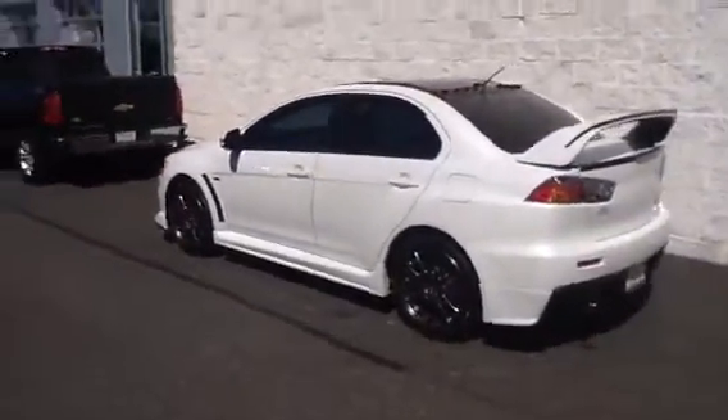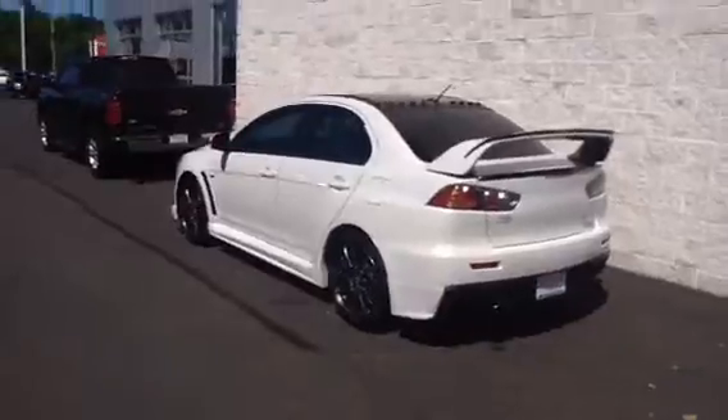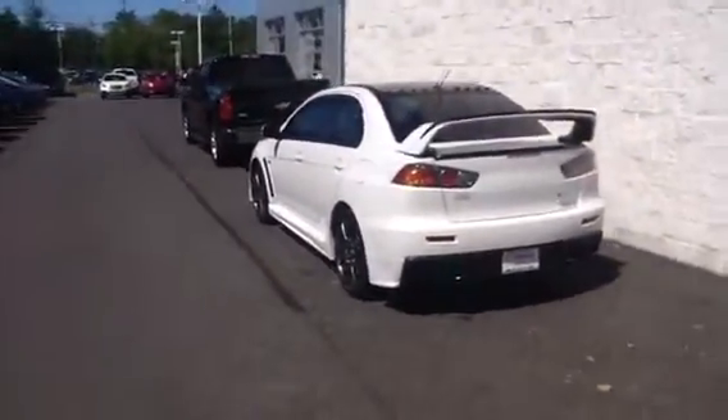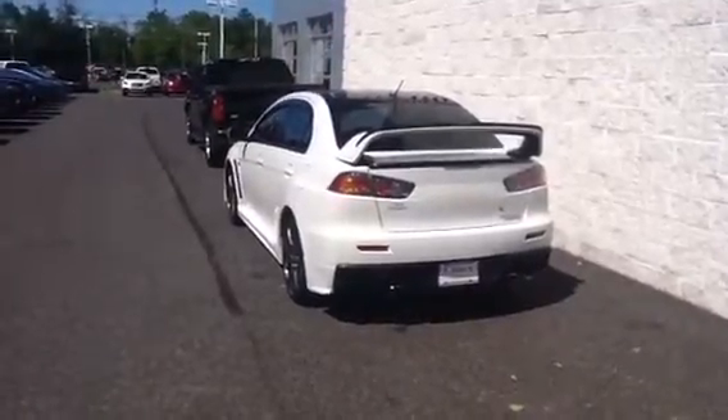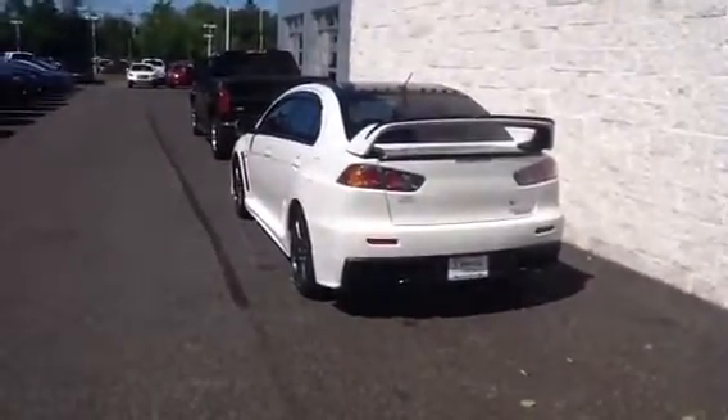Again, absolutely gorgeous Lancer for you to come look at today. If for some reason you're not going to be able to make it or you're going to be running late, you can call us at 215-536-2100. Again, this is Mike Mandato at Sioka Chevrolet. We look forward to seeing you soon.